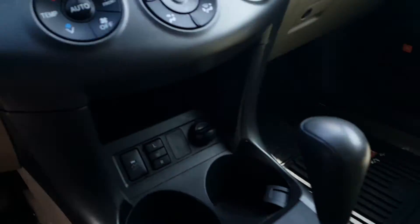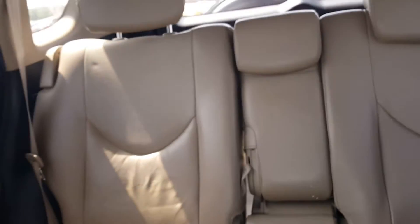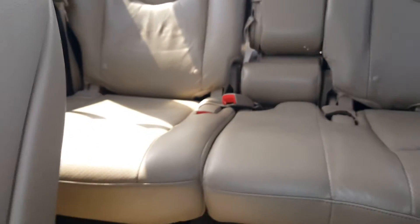It does have heated leather seats, and the back seats are in great shape. There's also a sunroof.